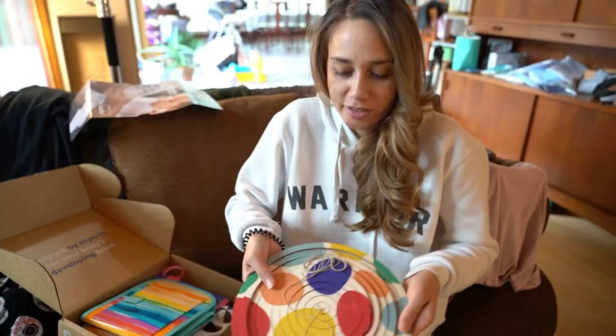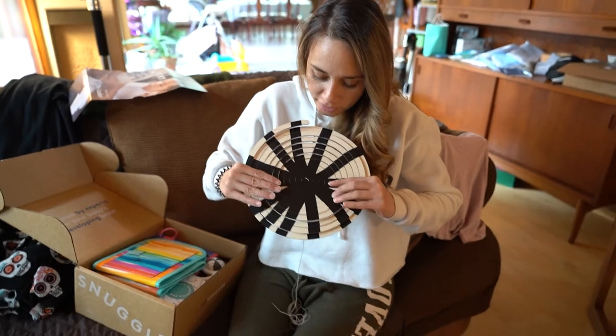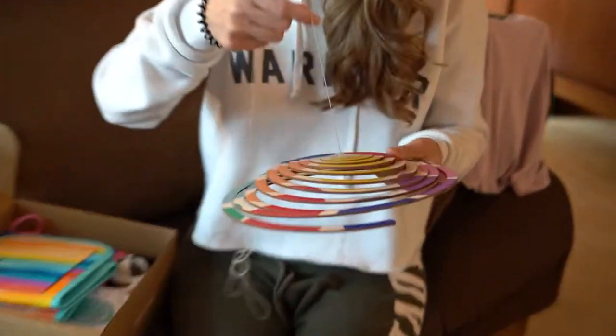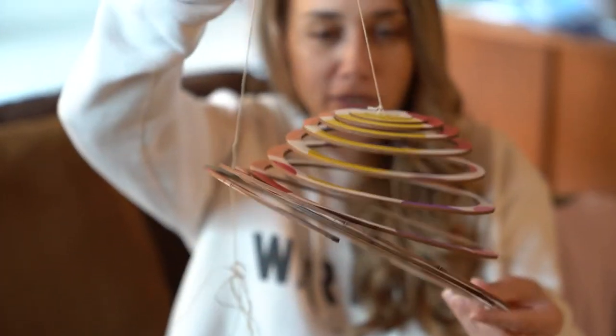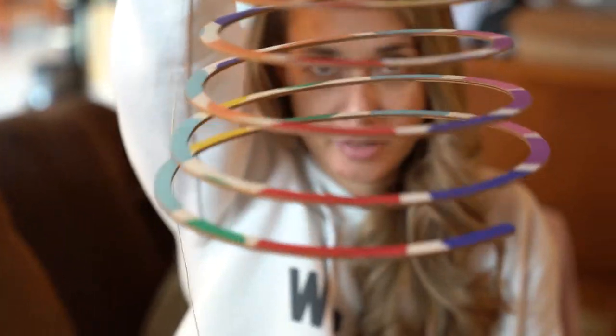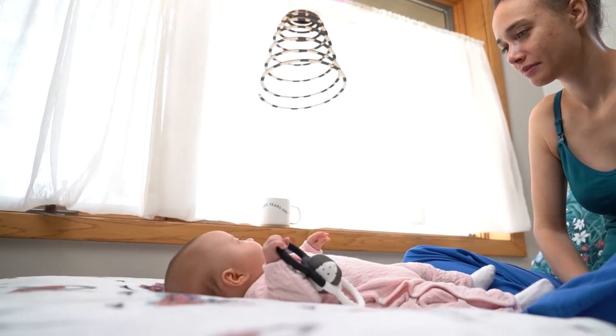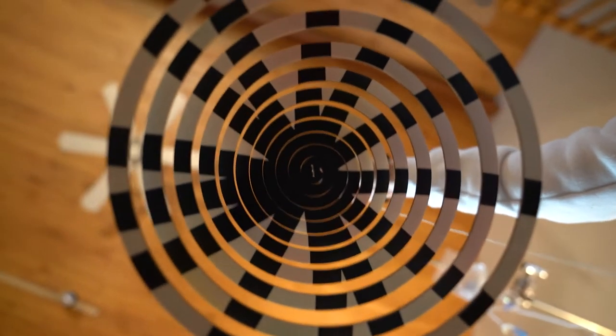It's a mobile. This is the more advanced version and this is the younger baby version. We just have to find a place to hang it up for her, maybe like above her crib, so she can stare at it and learn to fixate on high-contrast black and white images.